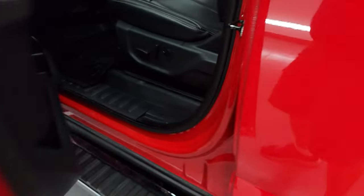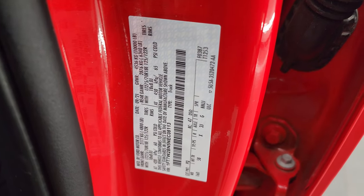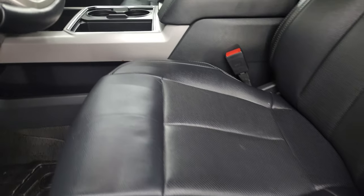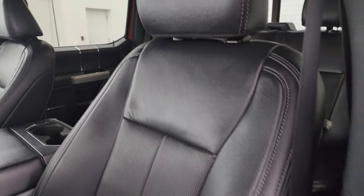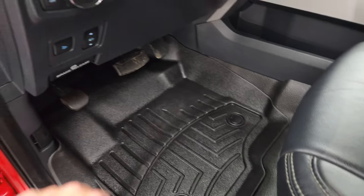Take a look at the VIN sticker here as well as the tire and loading information sticker — no Canadian trucks here. Inside, the Lariat package gives you the black leather bucket seats. Both front seats are power, heated, and cooled — no rips or tears in those seats. WeatherTech floor mats in the front as well.